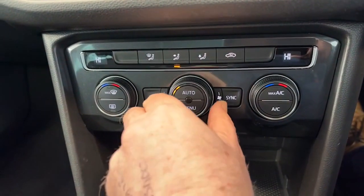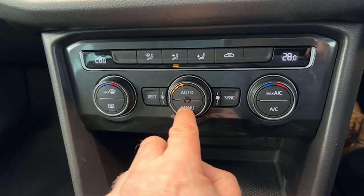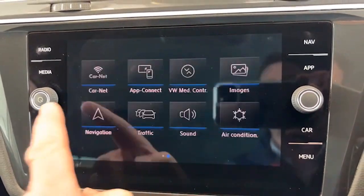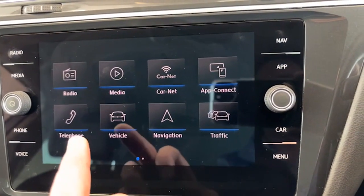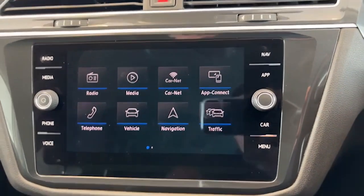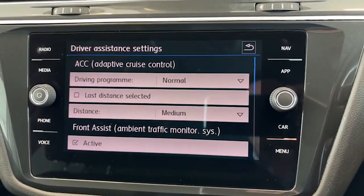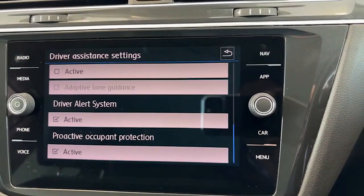Down here you've got dual climate control — the centre one does the fan, and either side you can adjust for you and your passenger. You can go into the menu and it comes up on screen so you can adjust accordingly. It has digital radio channels, Bluetooth for the telephone, Apple CarPlay, and factory satellite navigation — that's why it's the SE Nav model. Going into vehicle settings and driver assistance, it shows you've got adaptive cruise control, Front Assist, lane keep assist, and a driver alert system — a lot of safety features.